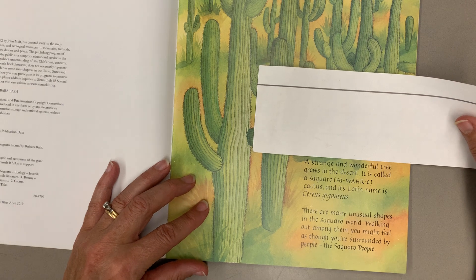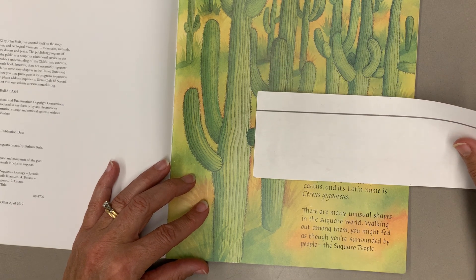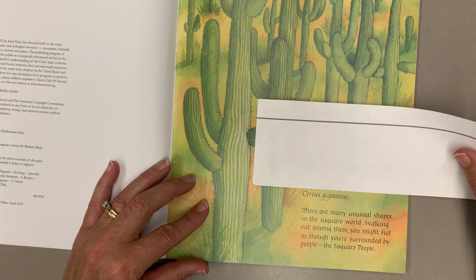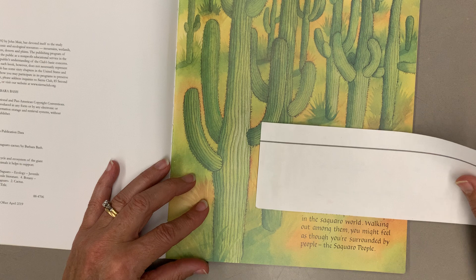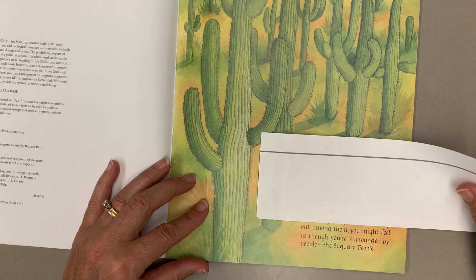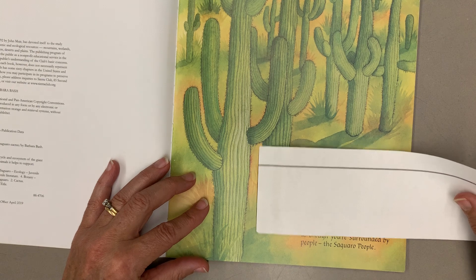A strange and wonderful tree grows in the desert. It is called a saguaro cactus, and its Latin name is Cherius gigantius. There are many unusual shapes in the saguaro world. Walking out among them, you might feel as though you're surrounded by people, the saguaro people.